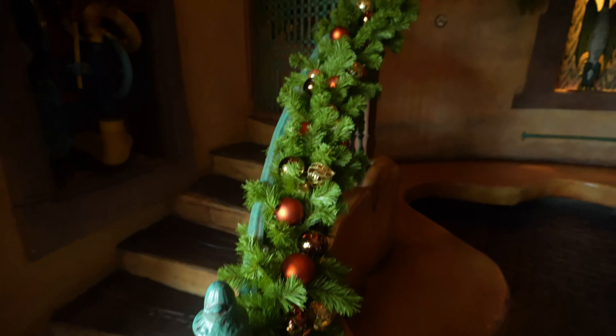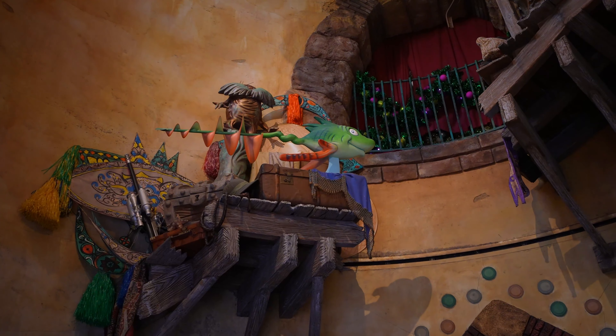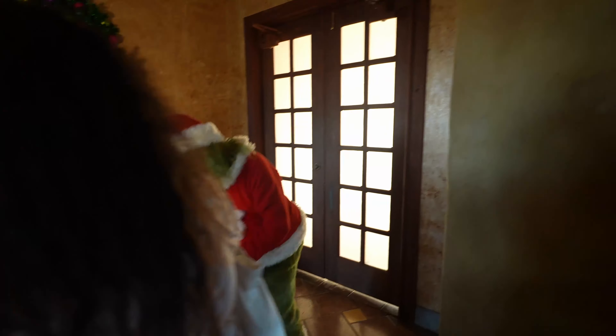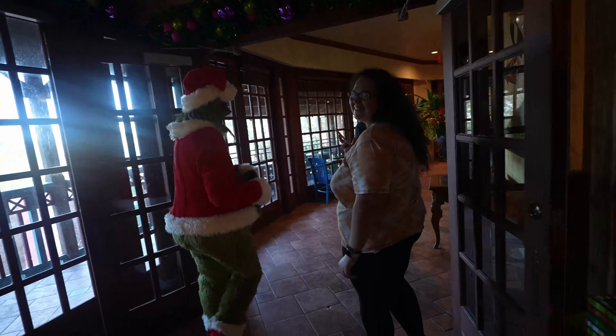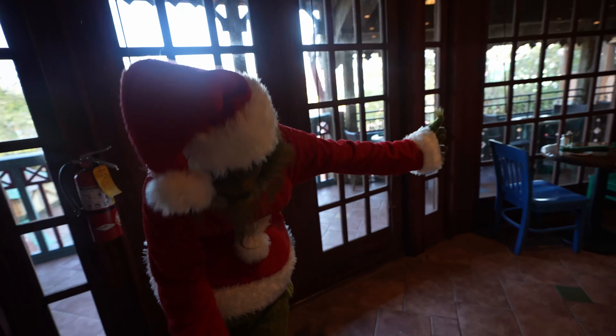I'm excited to see Grinch. I'm being assisted to the table. It's an honor to meet you. Wow, it looks like me! Nice and fuzzy. I will see you later, don't worry. Oh, I can't wait!